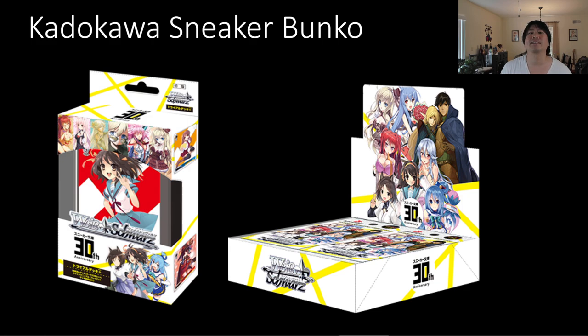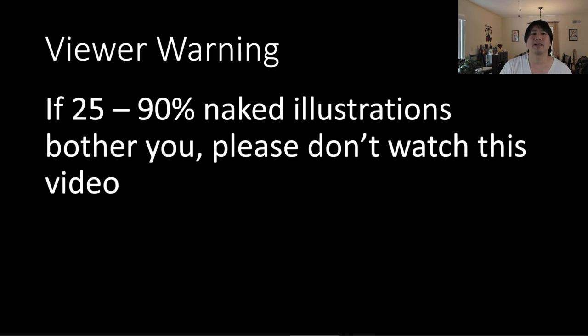As you can see, there is quite an arrangement of artwork on here. You can see there are normal-ish looking cards. We got Haruhi over here on the trial deck, and the booster box has this lovely lady that is partially clothed. So it's definitely going to be along the lines of what you may have thought when you heard the words Bunko Babes. Due to this, I'm giving you a viewer warning right now: if 25% to 90% naked illustrations bother you, please don't watch this video.